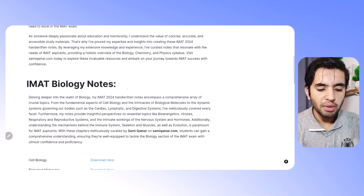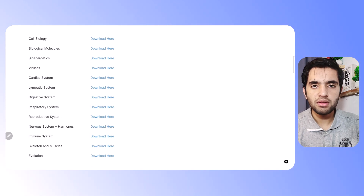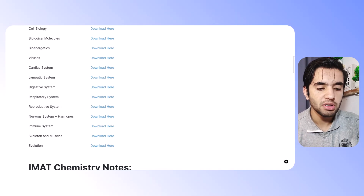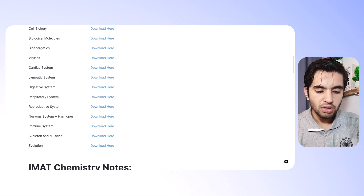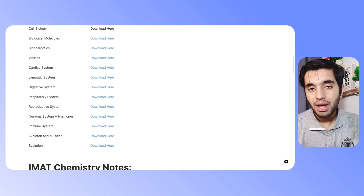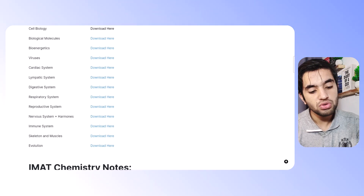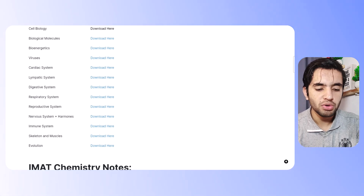These are the IMAT biology notes. I have made notes for almost all topics except molecular genetics — that's DNA replication and transcription — which I will add soon. You just click download here and the file will be downloaded to your computer or laptop. For iPhone users it can be a little tricky, so try using a laptop or PC since iPhones don't always allow files to be downloaded.